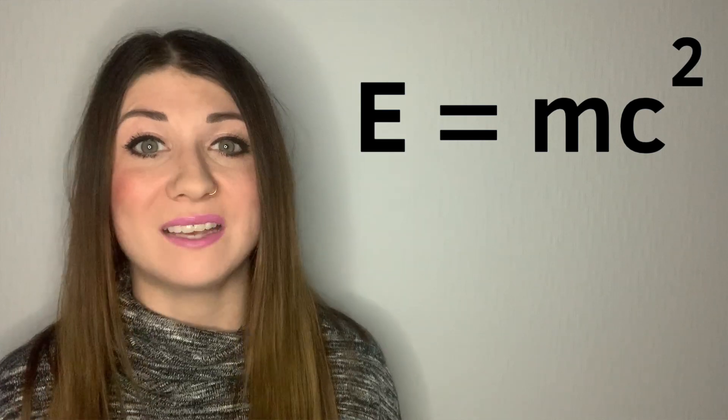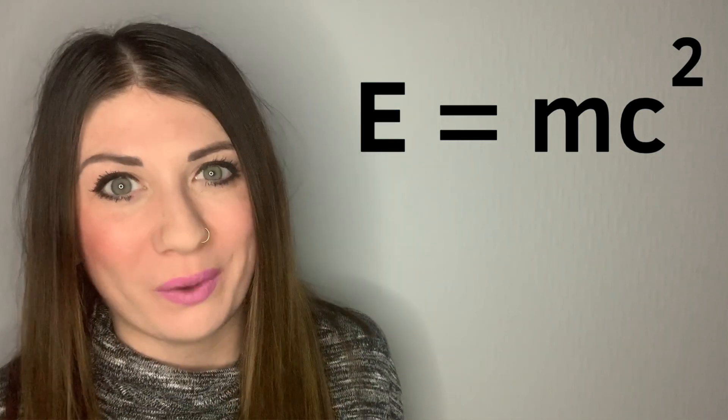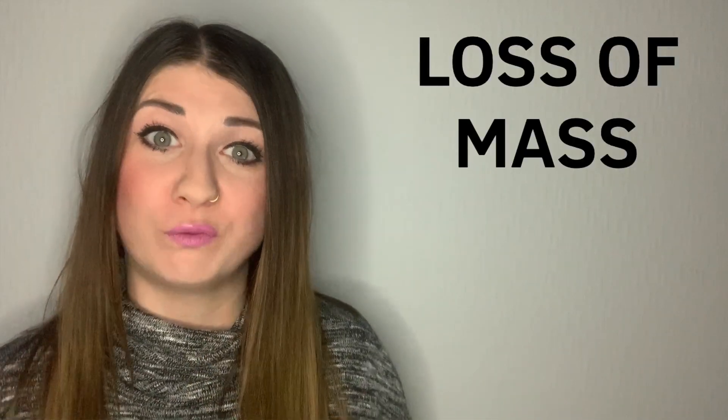Luckily, due to the equation energy equals mass times the speed of light squared — E = mc² — thank you Einstein, we now know that this loss of mass results in a burst of energy. This energy is the source of the light and warmth produced by the Sun that keeps us and our planet alive. Fusion is the energy source for our entire universe, and it occurs in the core of our Sun and all of the stars.